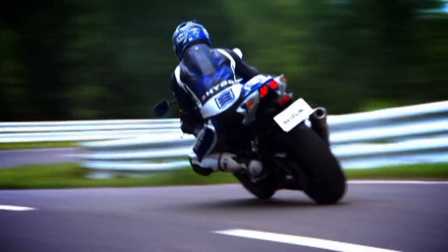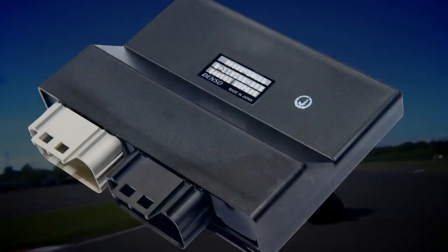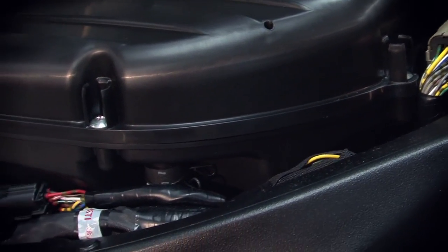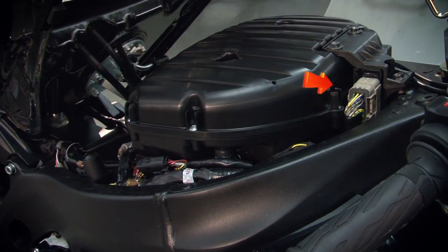Combined, the new Brembo monoblock calipers, wheels, and associated hardware including the rear suspension make the 2011 GSX-R 4.5 pounds lighter. The new GSX-R also features a relocated ECM, or engine control module, to simplify and shorten the wiring harness and reduce weight. This was accomplished by moving the ECM from below the seat to the front of the air box.